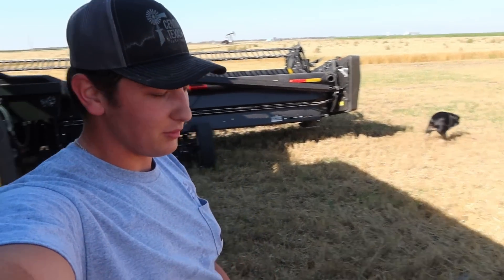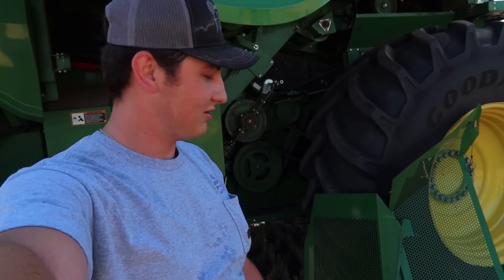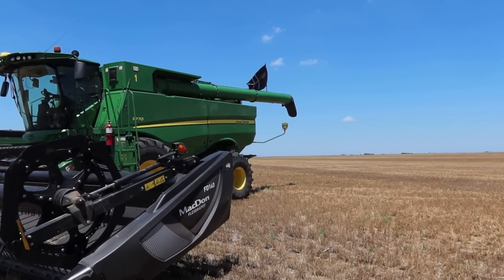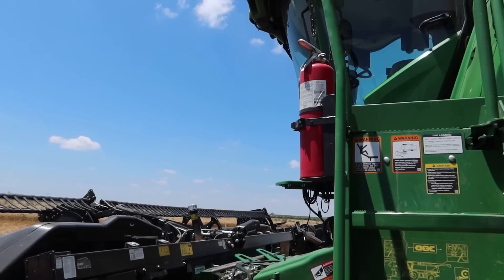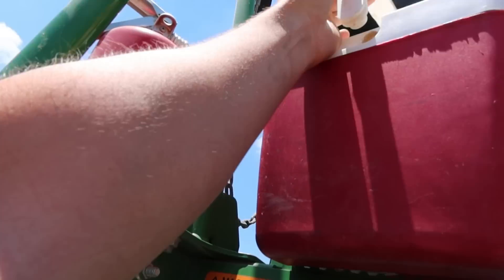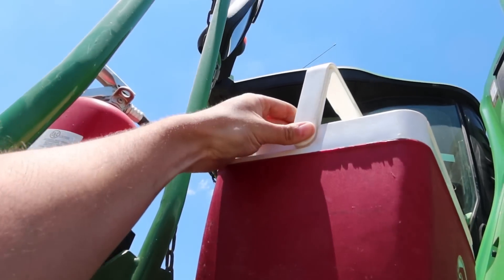I'm gonna let the gremlin run around while I put shields back on. My lunchbox has broken like three times today. There it goes again. What is wrong with this thing? I don't understand.